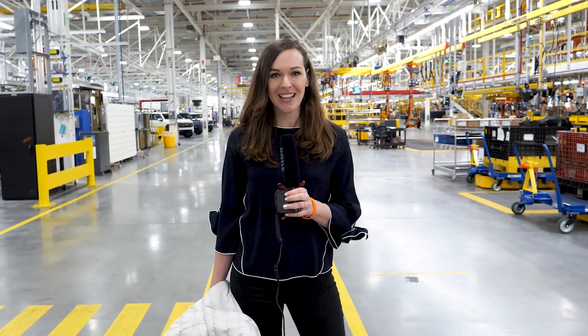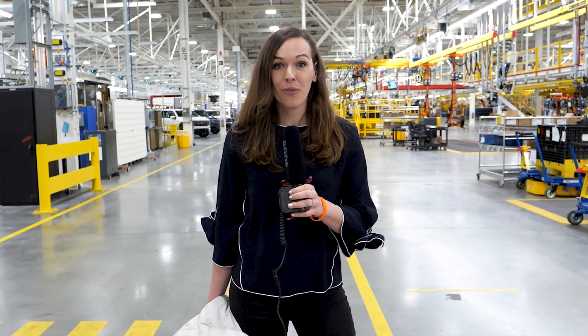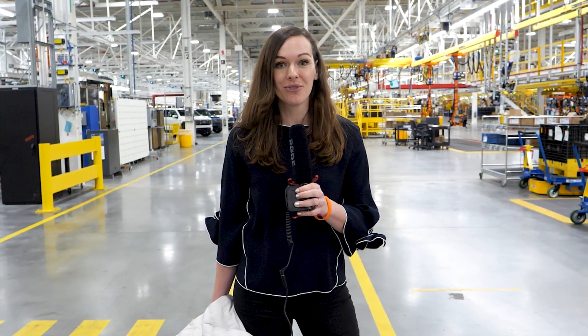I am standing inside the Rouge Electric Vehicle Center in Dearborn, Michigan. This is where today the first all-electric F-150 Lightnings will roll off the assembly line and be delivered to the first customers.